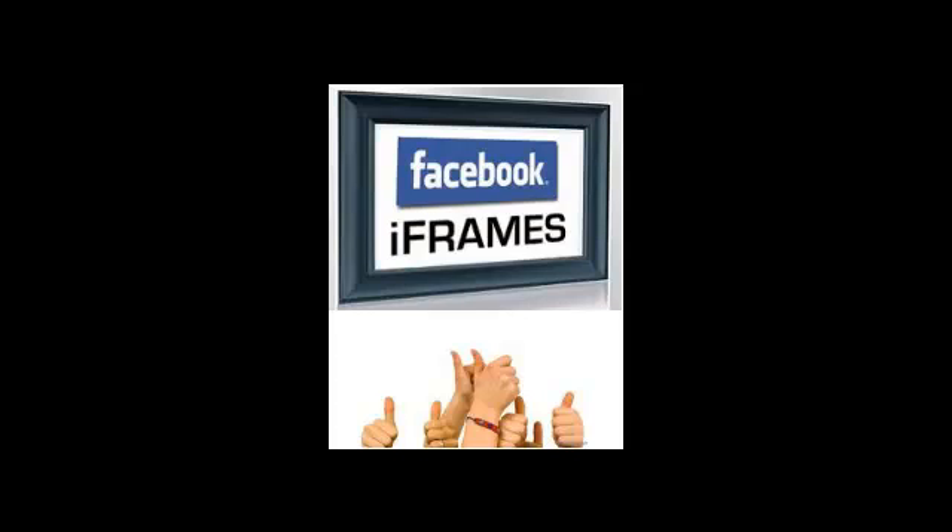The arrival of iFrames and the departure of FBML heralds an uncertain future for many Facebook users. What is certain is that iFrames are here to stay for the long haul. Are you ready to upgrade your Facebook fan page using the new iFrame and HTML5 framework? Getting a good quality guide or product will go a long way in helping you master iFrames sooner rather than later. There are a few mavericks out there who welcome the new iFrames with open arms, saying that this is indeed a much needed upgrade.